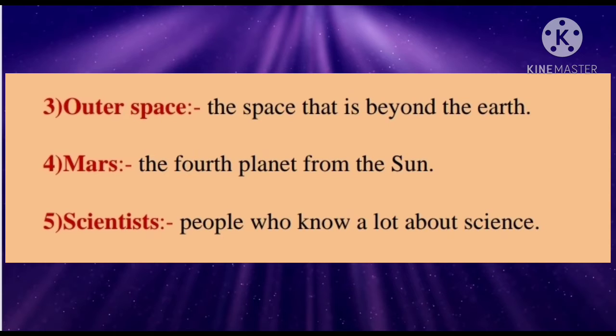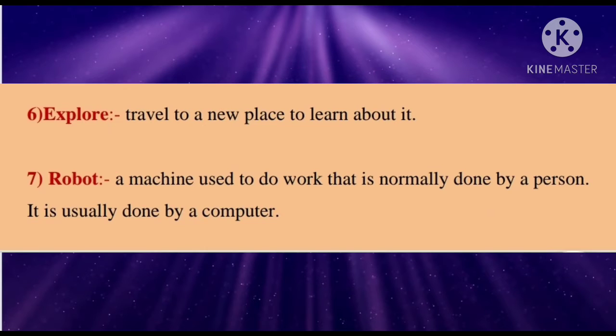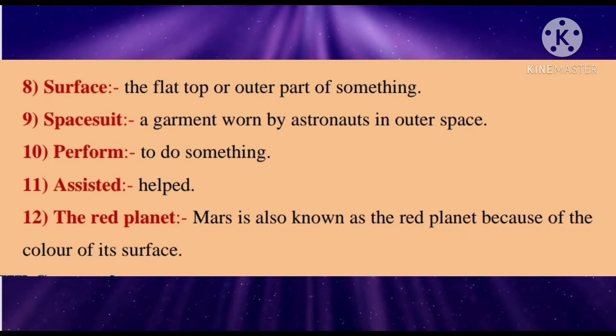Scientists — people who know a lot about science. Explore — travel to a new place to learn about it. Robot — a machine used to do work that is normally done by a person; it is usually controlled by a computer. Surface — the flat top or outer part of something. Space suit — a garment worn by astronauts in outer space. Perform — to do something. Assisted — helped. The red planet — Mars is also known as the red planet because of the color of its surface.